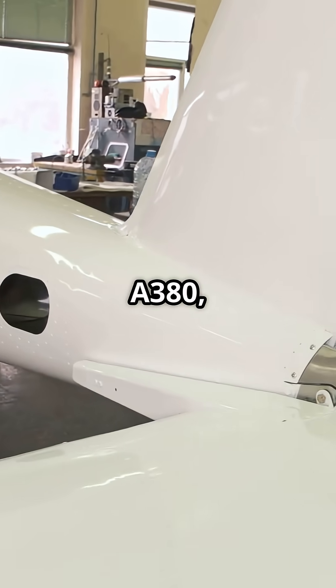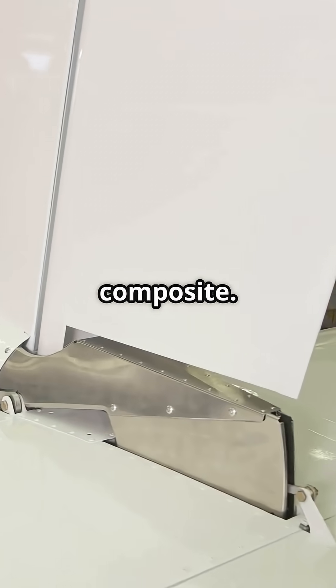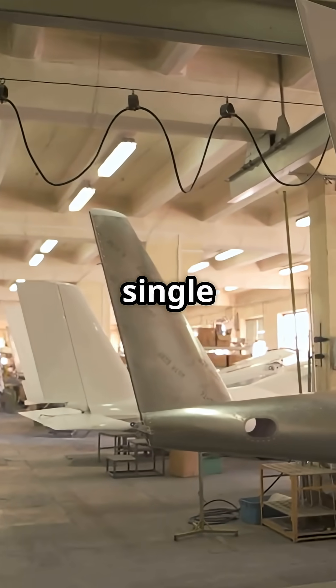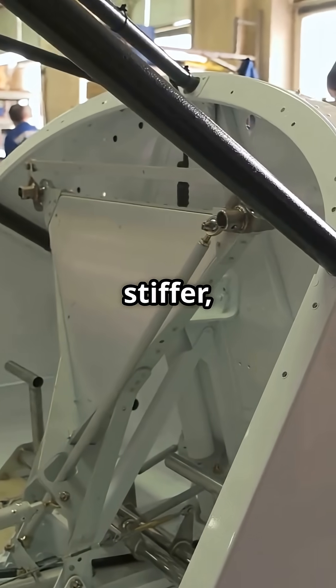On the Airbus A380, the entire horizontal stabilizer is made of carbon fiber composite. At the time, it was one of the largest single composite structures ever built in aviation — lighter and stiffer, pushing the limits of what carbon could do.